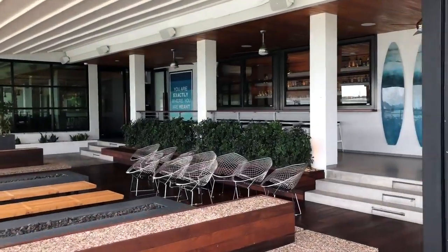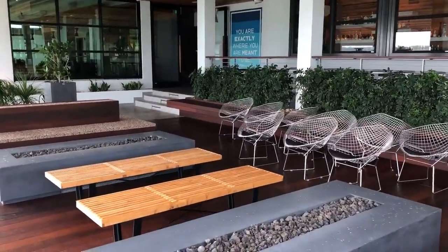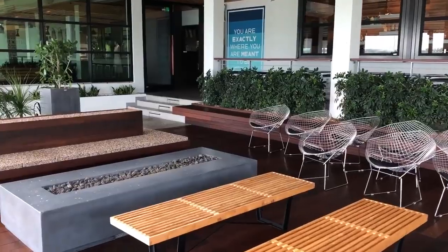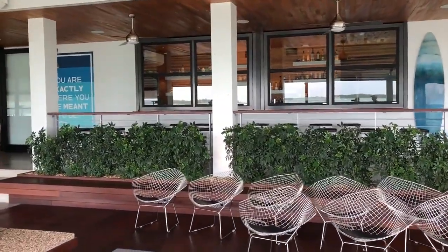This is our outdoor patio slash waiting area. We have fire pits that we'll have on at night with seating for waiting, and we have an outdoor patio bar that does our overflow on the nights and the weekends.